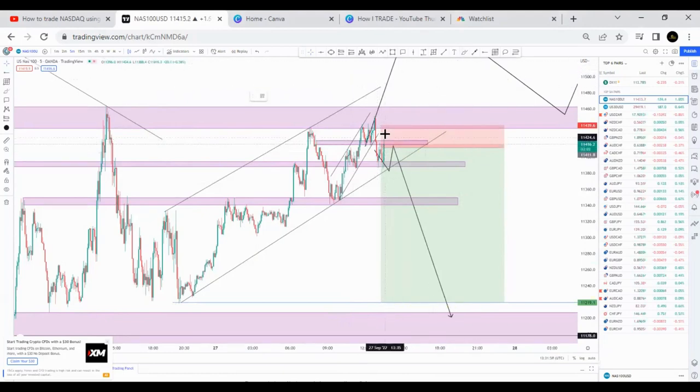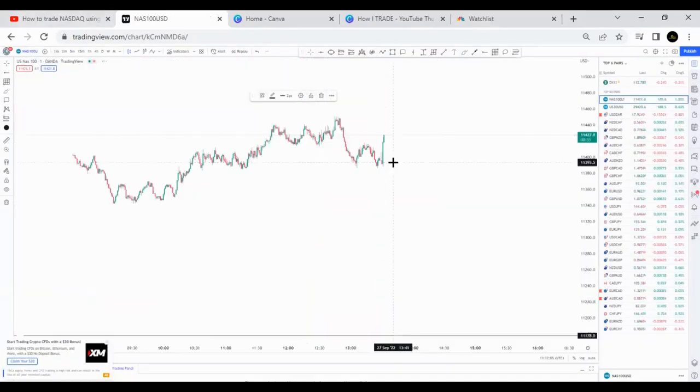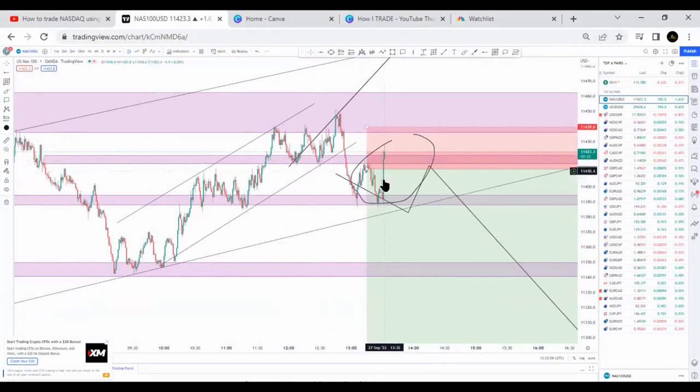I think it will reject that. I think this movement is enough. Let me check the one minute — yeah, the movement is enough from here.